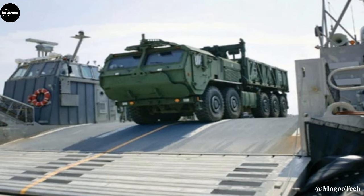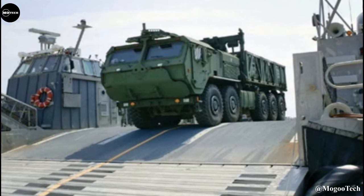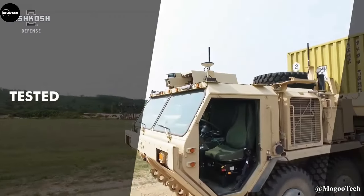It features a 600-horsepower diesel engine, maximum speed of 105 kilometers per hour, independent suspension system, an armored cab, and energy absorbing seats.